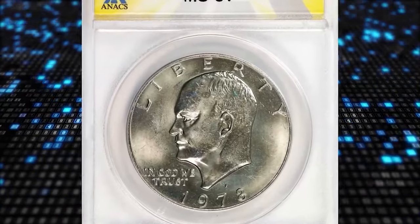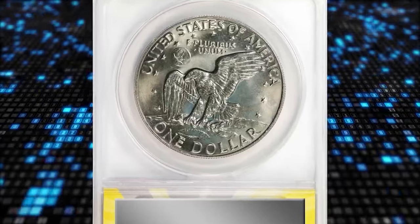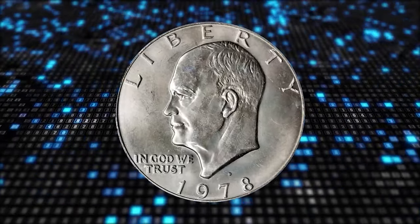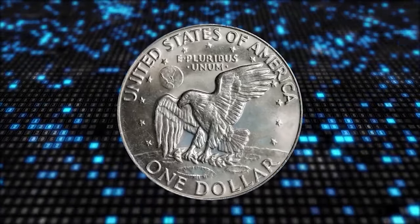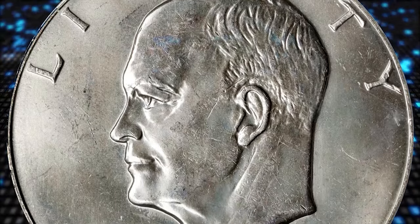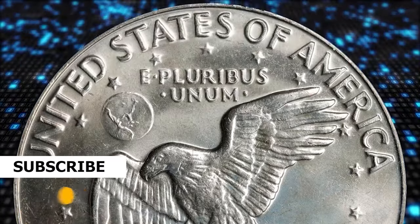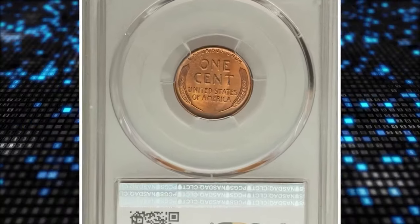Here is a 1978 Eisenhower dollar in MS67 condition. According to Stack's Bowers, roughly handled by Treasury Department employees and bank personnel, circulation-strike Ike dollars as a type are rare in superb gem mint state. This final-year Denver Mint example is impressively smooth with subtle toning in iridescent powder blue and champagne apricot. It was sold for $1,140.